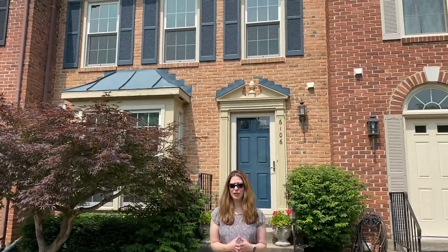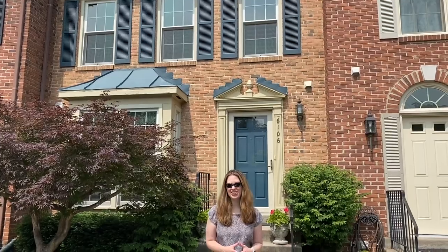Wellington Commons is super close to the Van Dorn Metro, all commuter routes, and two town centers. If you'd like more information or would like to set up a private showing for these or any of our listings, email or give our team a call at 703-822-0207. We'd love to help you. Thanks for watching New This Week — have an awesome Memorial Day weekend!